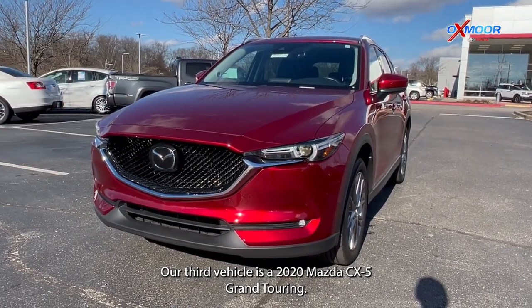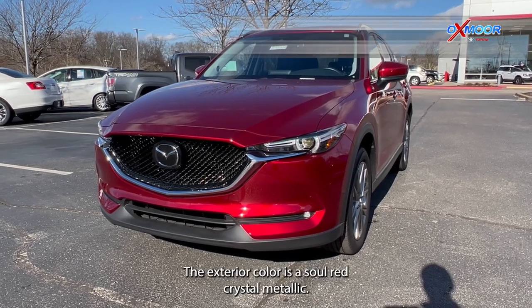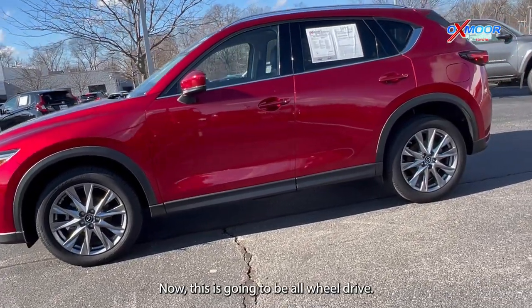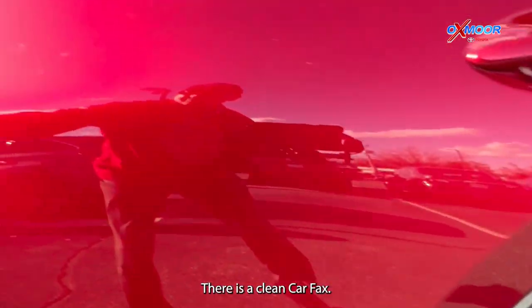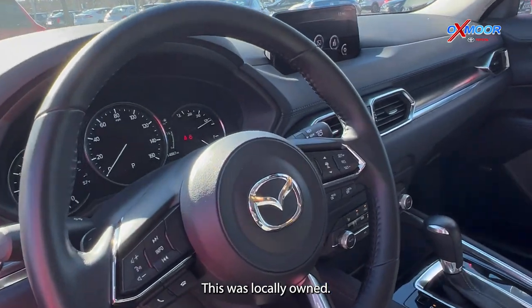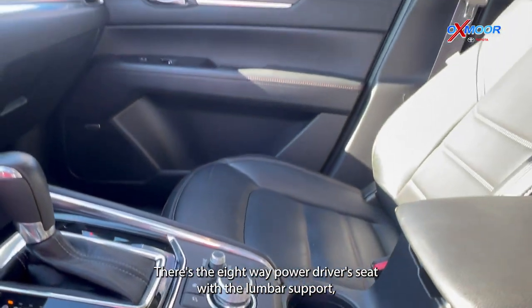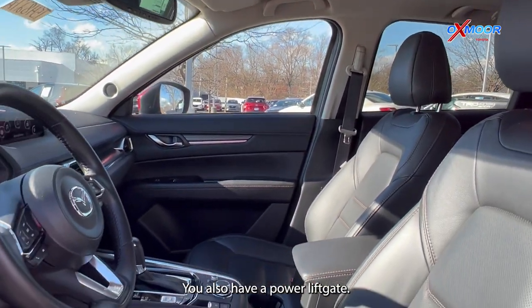Our third vehicle is a 2020 Mazda CX-5 Grand Touring. The exterior color is in a soul red crystal metallic. This is going to be all-wheel drive. There is Bluetooth, a clean Carfax, and this was locally owned. You are going to have a sunroof, the eight-way power driver seat with lumbar support, heated leather seating, and a power lift gate.